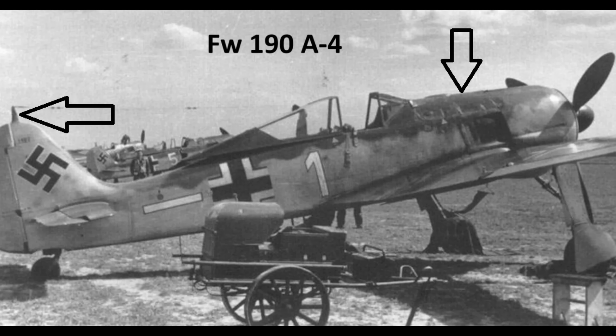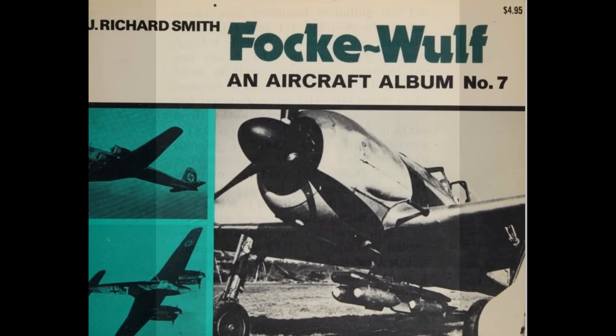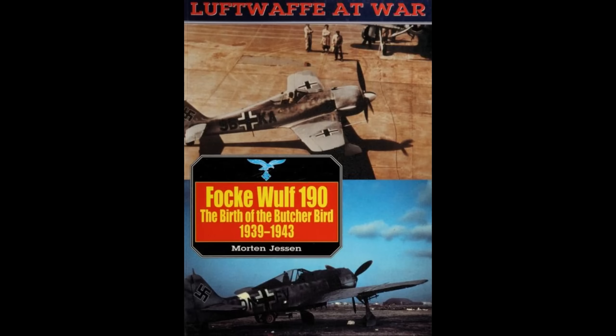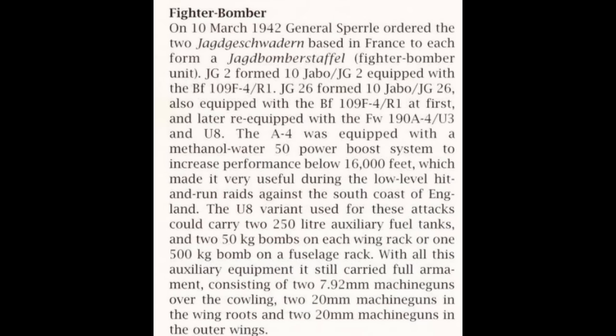The big change for the A4 — and the change that didn't really take hold — was the addition of MW-50, methanol water injection. This took that BMW radial from 1,700 to 2,100 horsepower in 1942, which gave the short-nosed 190 one of the best power-to-weight ratios of fighter planes of its time. Sadly, I don't have a lot of information on this, so we're going to have to piece this story together as best we can. In one book there is a statement saying the 190 A4 had provisions for water methanol injection, and in another we have a section indicating that MW-50 was used on the A4s in cross-channel bombing runs.